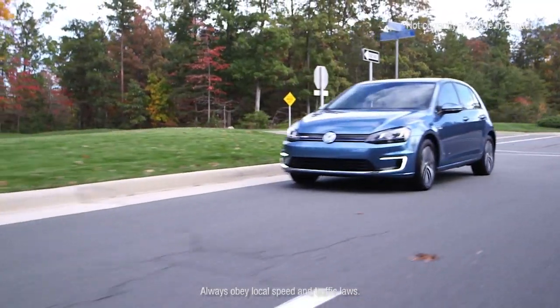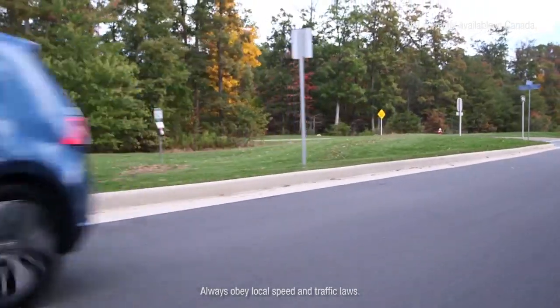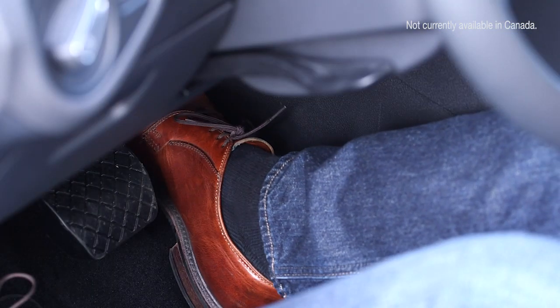However, the full power of the eGolf is ready when you need it. When driving in Eco mode, the eGolf can revert to full power, acceleration, and torque by fully depressing the accelerator.